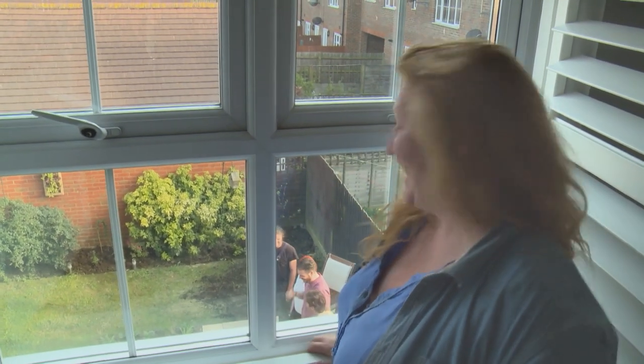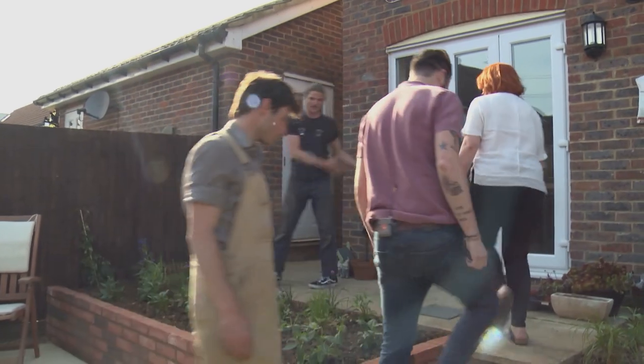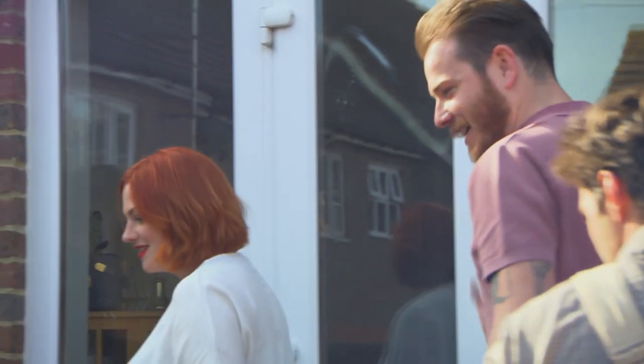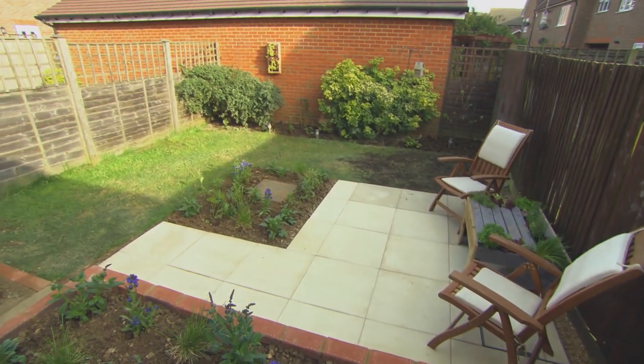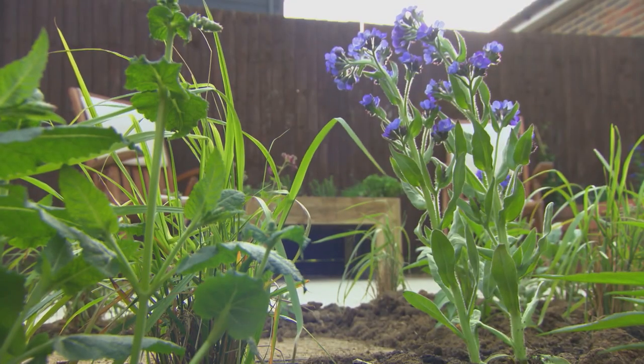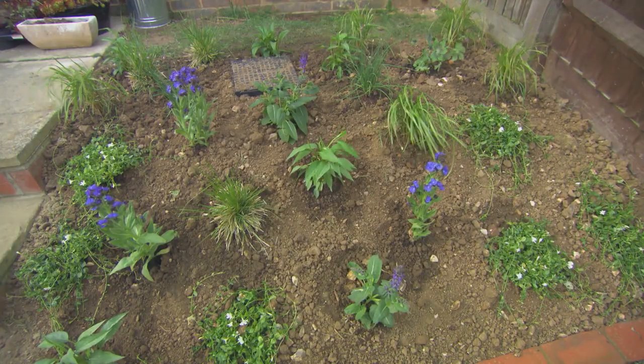They look very happy. And you can just see how this raised terrace bit has made this bit feel so much bigger — it does actually. It looks a much bigger garden. And all the plants are going to grow up, it's going to completely transform over the summer. And the two manhole covers and the planting — when everything grows up, you won't even see those.